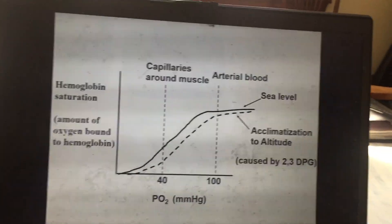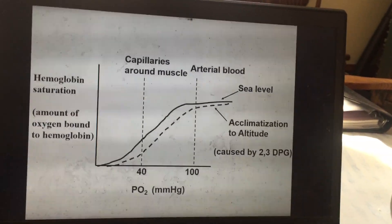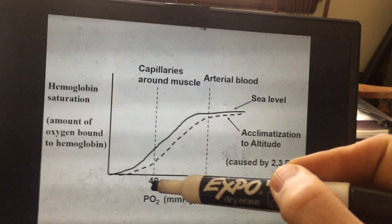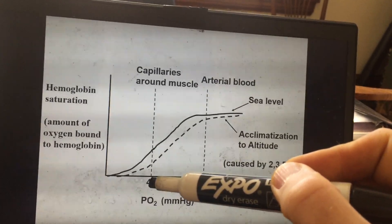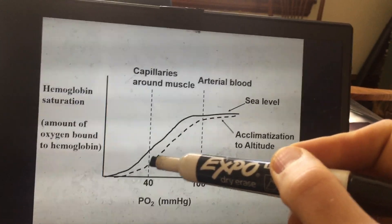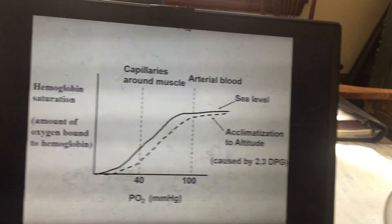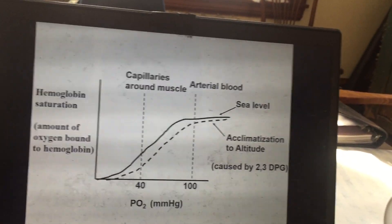The beneficial effect of 2,3-DPG at altitude is that it causes your hemoglobin saturation curve to shift to the right. What that means is that when your blood flows past muscle, you get an increased release of oxygen from your hemoglobin. What I've drawn here shows hemoglobin saturation decreasing — there's a greater desaturation of hemoglobin, so it's letting go of more oxygen at altitude as blood flows past the muscle, caused by increased 2,3-DPG.